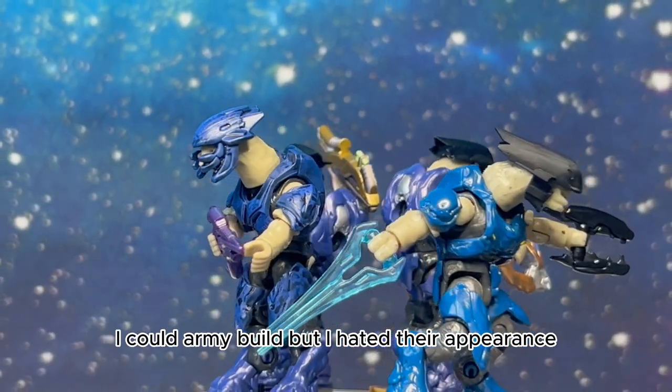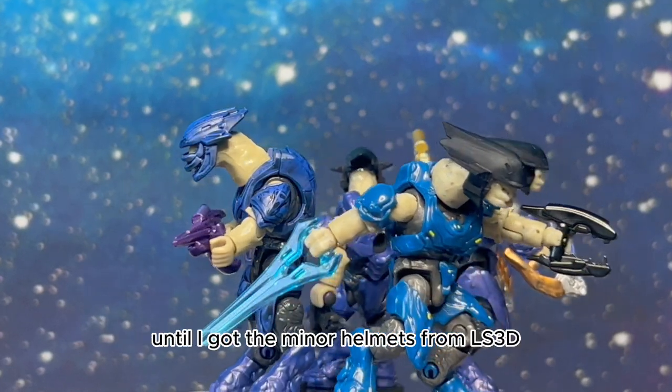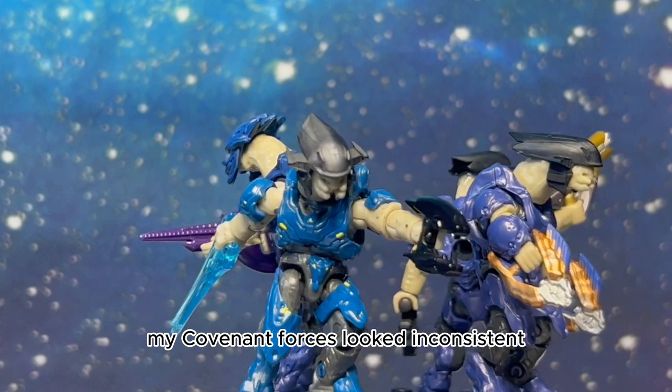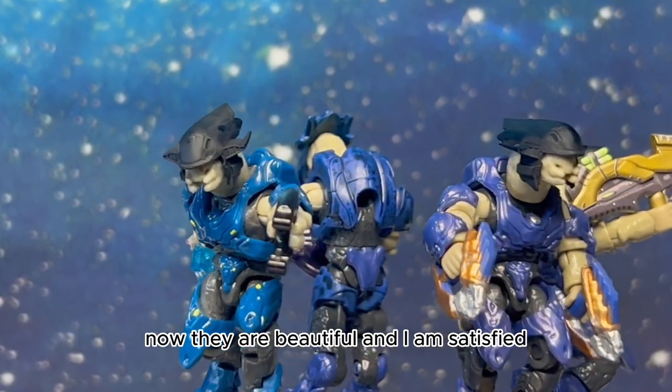As I mentioned earlier, I love Halo, however honestly I'm not too fond of the armor design from Halo 4 and 5. I could army build, but I hated their appearance — until I got the minor helmets from LS3D. My Covenant forces looked inconsistent; now they are beautiful and I am satisfied.